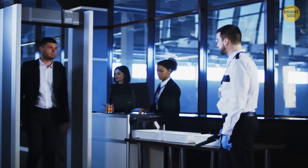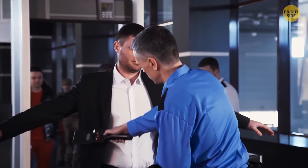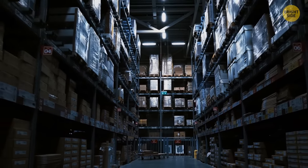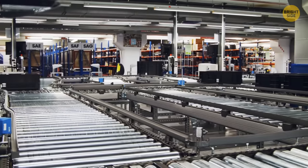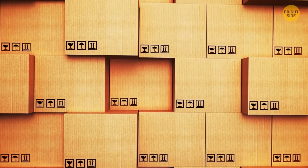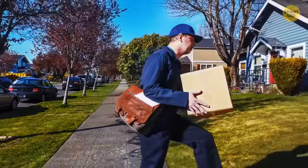You come to the security checkpoint and suddenly it turns out you have something prohibited in your carry-on. But don't worry — all the things seized during the pre-flight inspection can be stored at the airport for as long as three months. On top of that, you have an opportunity to mail them to any address inside the country. Things taken away by security that weren't claimed can also get sold at special auctions and are delivered worldwide.